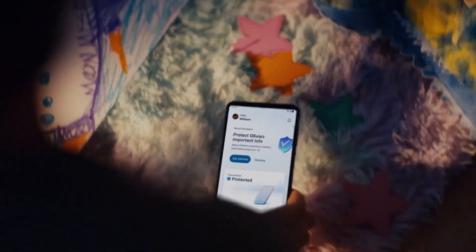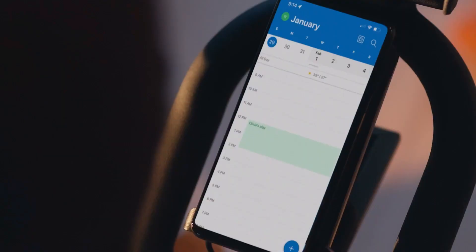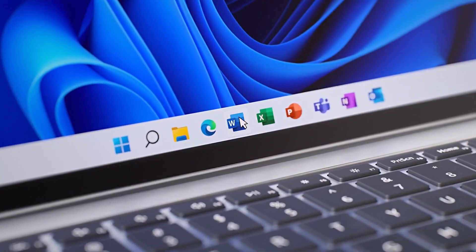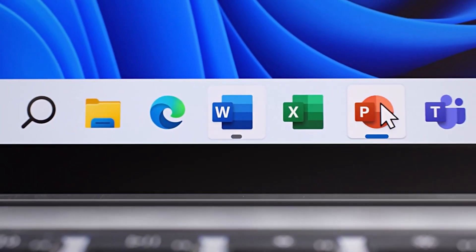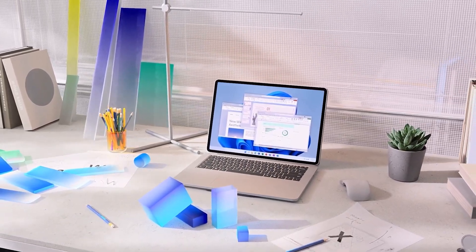Maybe you're a parent who creates a grocery budget on Excel while checking your Outlook calendar for appointments. Or maybe you're a student who uses PowerPoint and Designer to quickly create a vibrant, dynamic school project, then seamlessly collaborating on Word via OneDrive with your classmates.